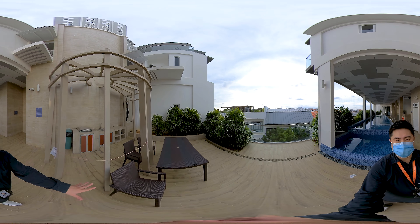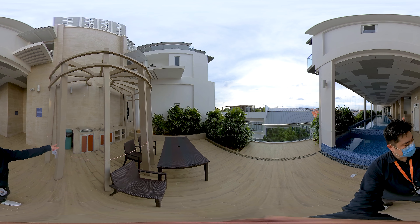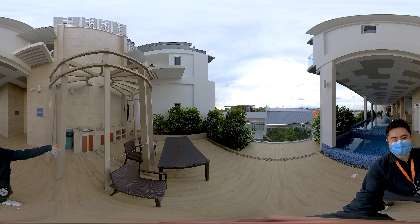At this corner will be a small place for your gathering and there is an electric barbecue system over here.